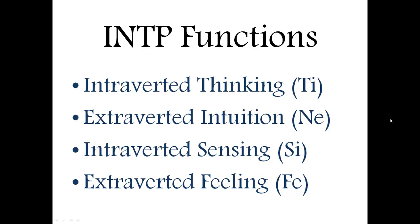Third is introverted sensing. This is developed a little bit later in the INTP's life, but basically it's an appreciation for having things in order, thinking about the past, reflecting and comparing. For example, they could use it to think about something they've done or known about and see how that compares to data they're currently getting through extroverted intuition — filtering it out to see how those compare and contrast and help shape their worldview even more.